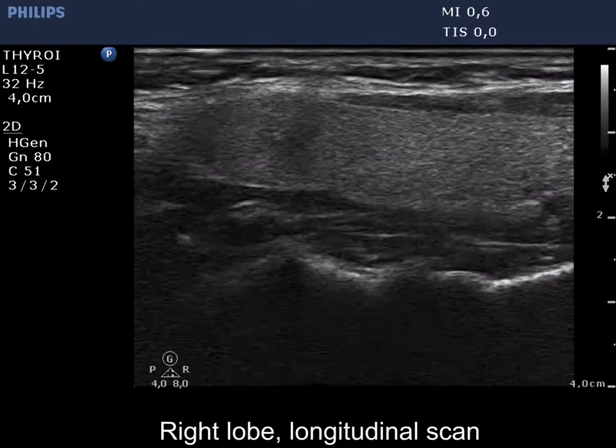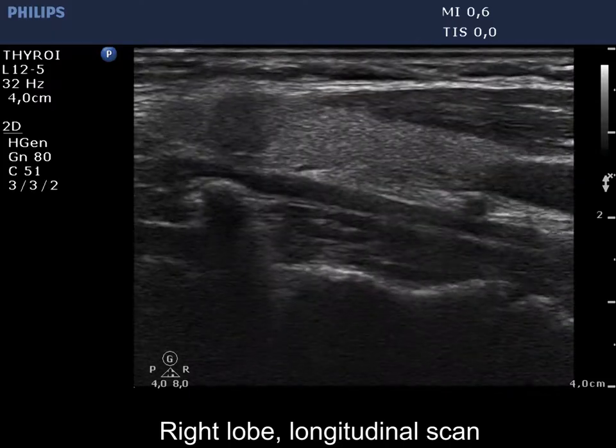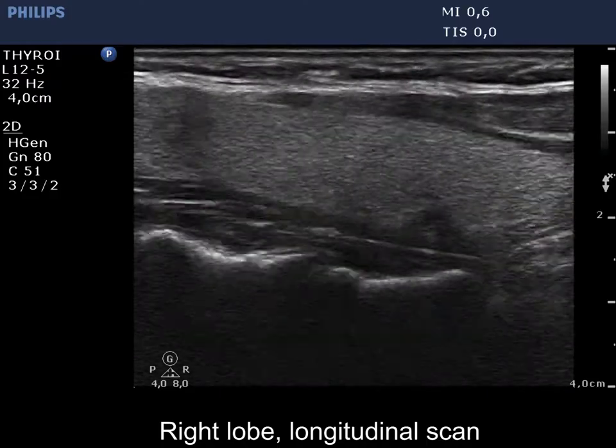Longitudinal scan reveals that the lesion presents a taller than long shape as well. The borders are ill-defined and the nodule is suspicious, having at least one microcalcification.